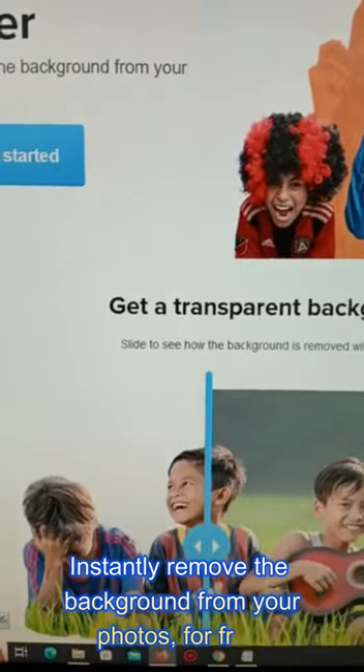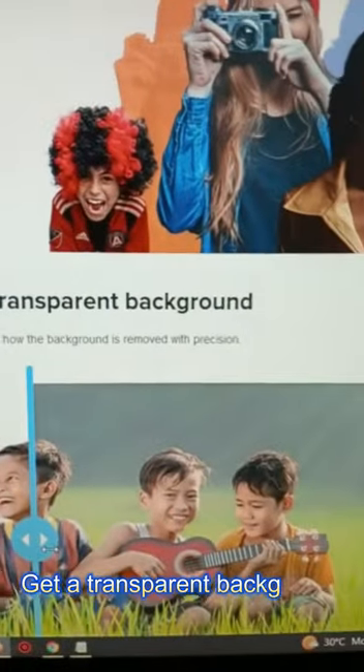StickerMule.com. Instantly remove the background from your photos for free. Get a transparent background.